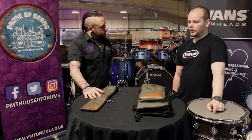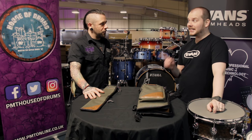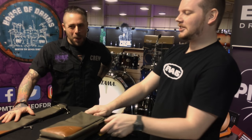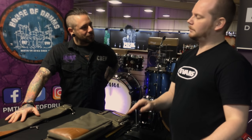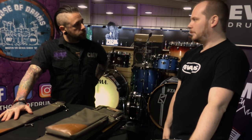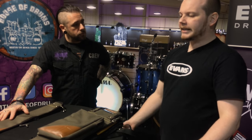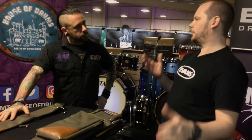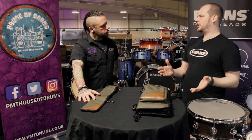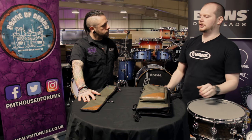Promark's been going for 60 years this year. D'Addario acquired Promark as a brand in 2011 — that's about six years ago — and in that time the idea has been to really improve the quality and consistency of the stick, and basically produce the best pair of sticks that you can buy.